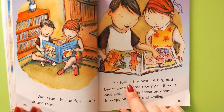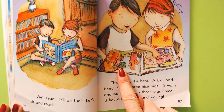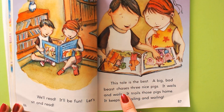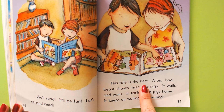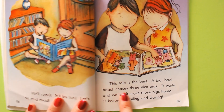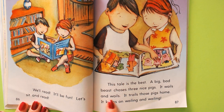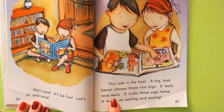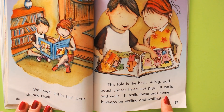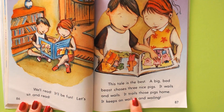This tale is the best. Are they reading the Three Little Pigs story? Where the big bad wolf goes and blows down their homes? This tale is the best. A big bad beast chases three nice pigs. It wails and wails. It trails those pigs home. When you trail something, that means you're right behind them.